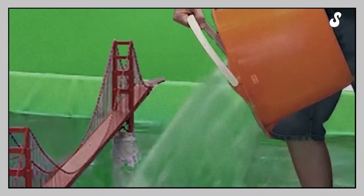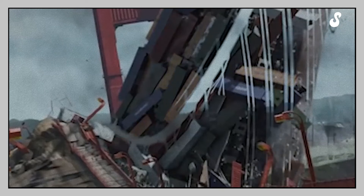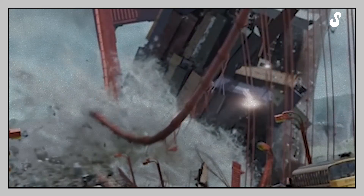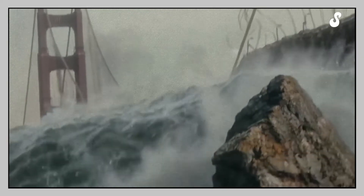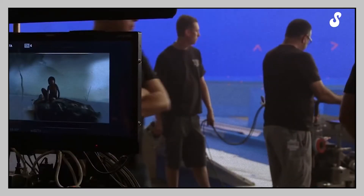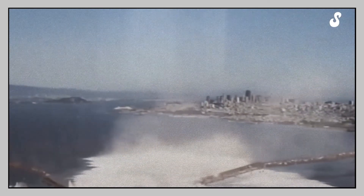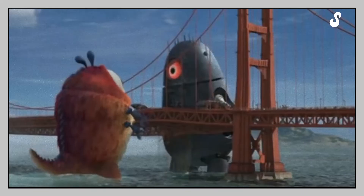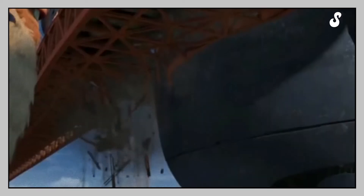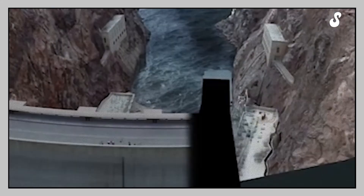Of course, no one would ever use real water to make these scenes nowadays. But just imagine how many gallons of water would be necessary to create a scene like this. Also, the movie wouldn't be complete if the Golden Gate Bridge wasn't destroyed. It seems like film directors have a special relationship with this bridge, because we often see its destruction on the big screen — like in X-Men, Star Trek, Pacific Rim, and Godzilla. These are just some of the movies in which we can see this famous bridge suffering.